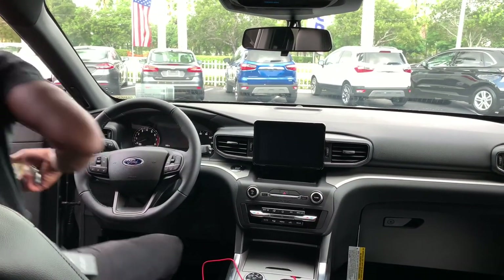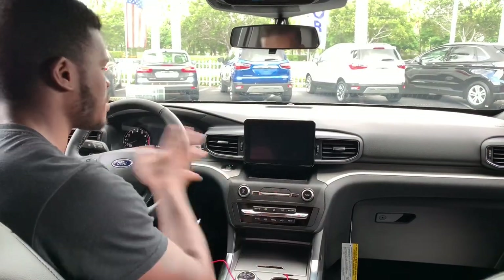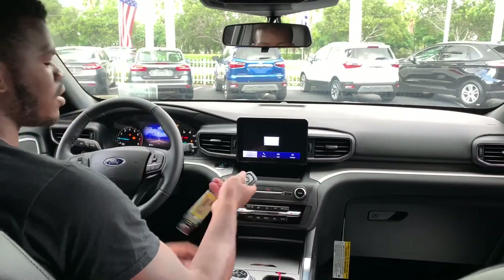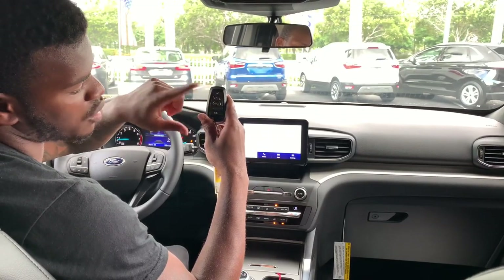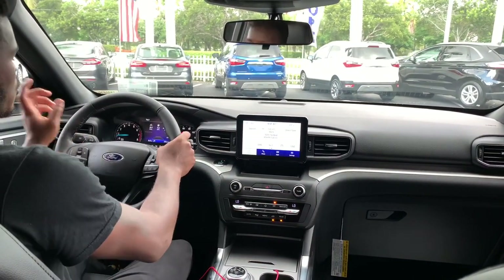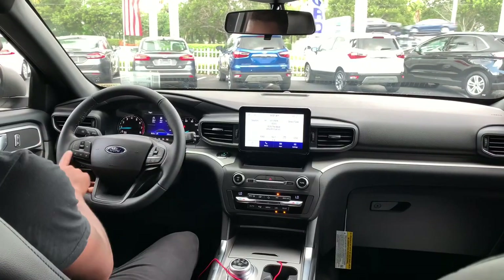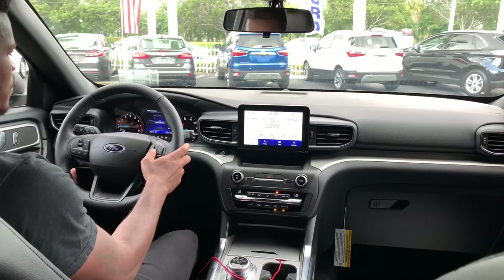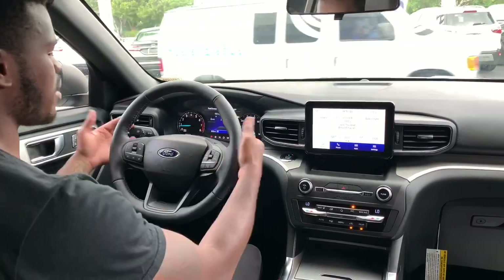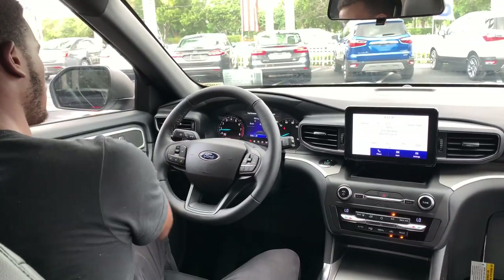Getting inside the 2020 Ford Explorer — I'll be brief on the interior since I already did a full review. To start it up, slide in, put your foot on the brake and press the start button. The key fob has lock, unlock, remote start, tailgate release, and a panic button.